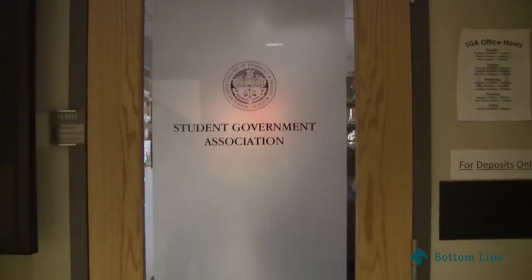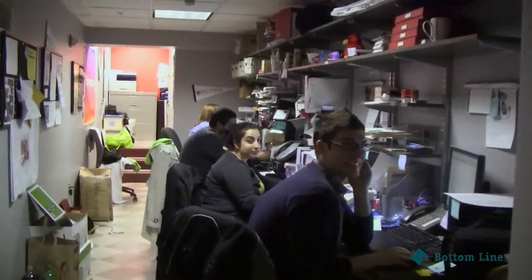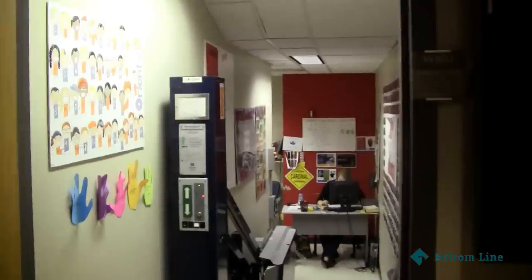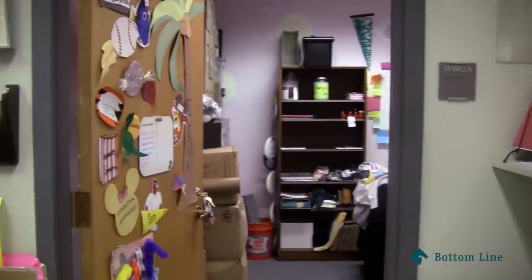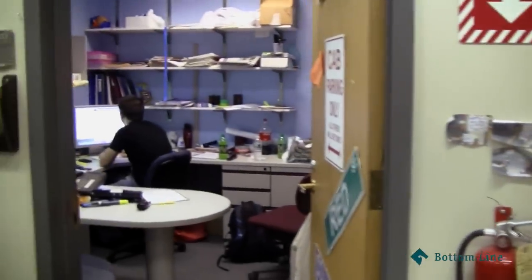This is the student government association and we'll just stop by and say hi to the leaders of our student body. Here they are working — they're working really hard. We're going to the student activities office. Here is our office with our assistant dean, and here's our office for campus activities.